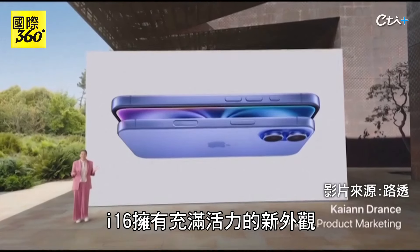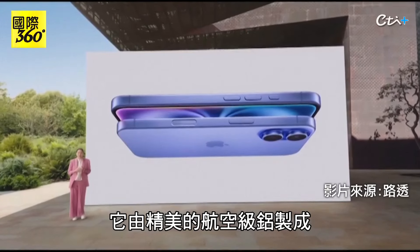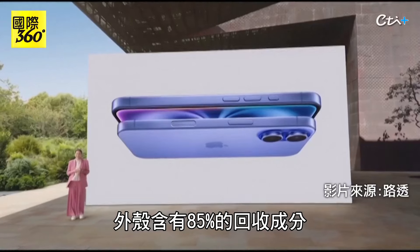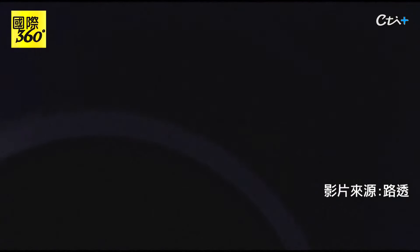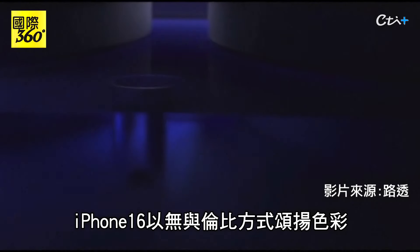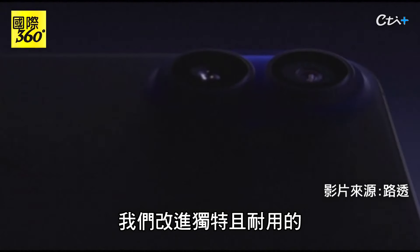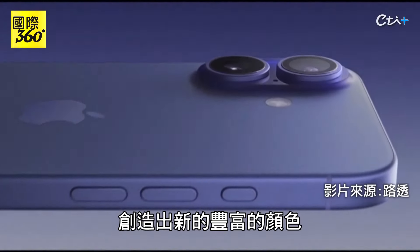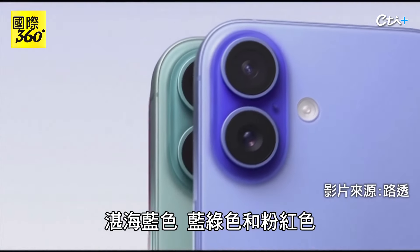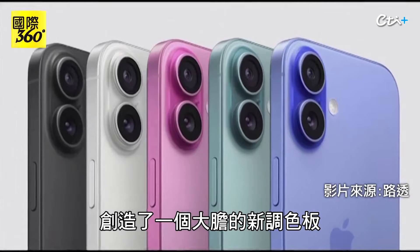iPhone 16 has a vibrant new look. It is made from beautiful aerospace-grade aluminum with 85% recycled content in the enclosure. iPhone 16 celebrates color in an unparalleled way. We evolved the process of developing our unique and durable color-infused back glass to create new rich colors: Ultramarine, teal, and pink. Together with white and black, they create a bold new palette.